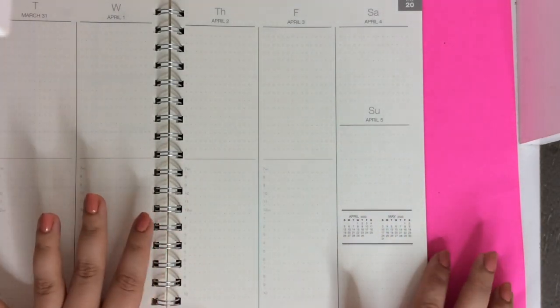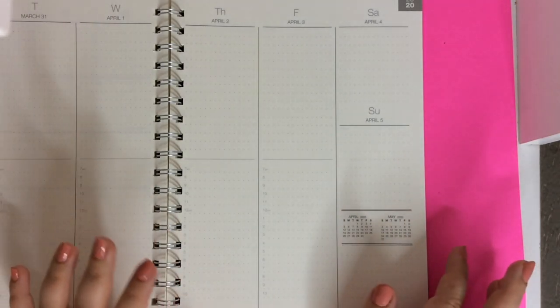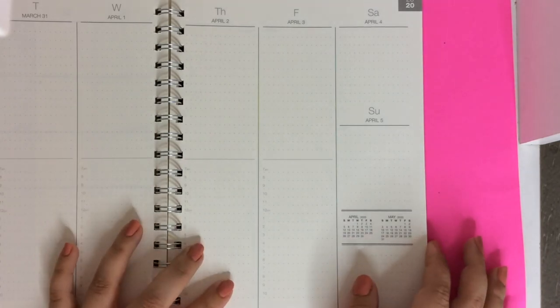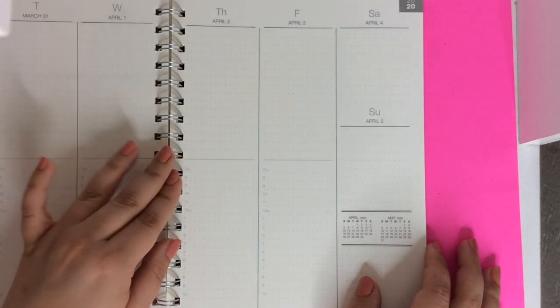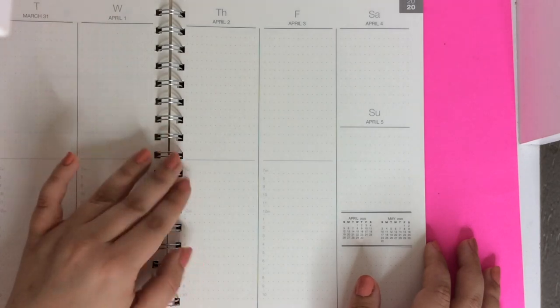It's just so versatile. It doesn't have tabs for the months, so if you really need tabs you could DIY your own, but so far that hasn't been bothering me. Because it's a spiral coil, you can use the Erin Condren bookmarks in here. I've been using one for my notes pages and one as a today marker. In the very back there are three notes pages. I realize that's not a lot, but I've come up with a solution to get more use out of them, which I'll show you when I film the setup.